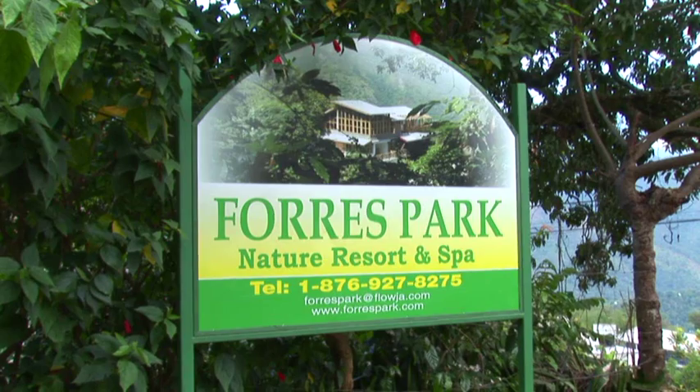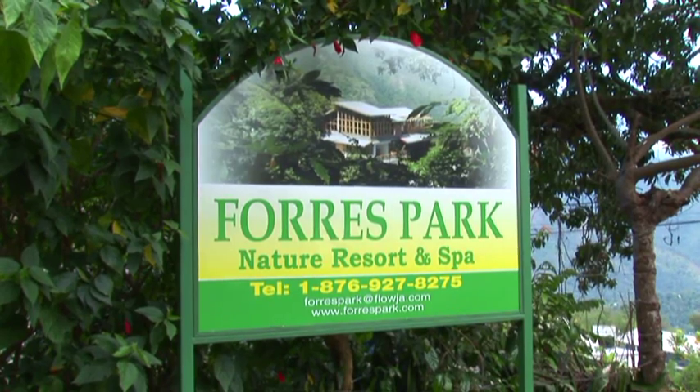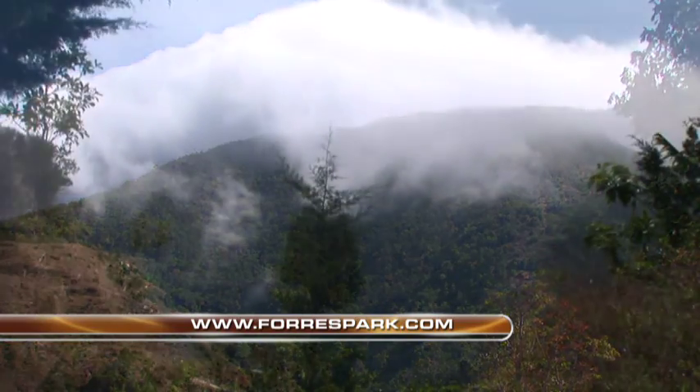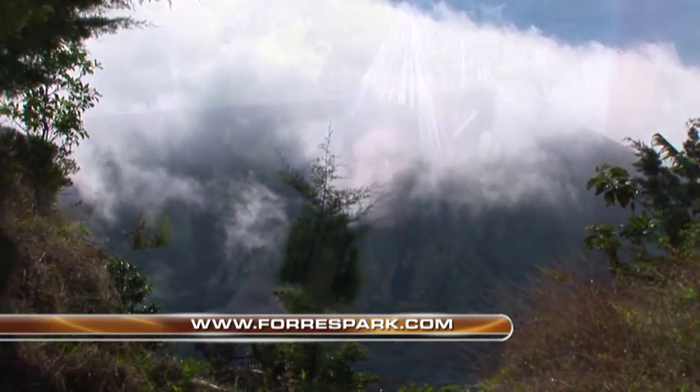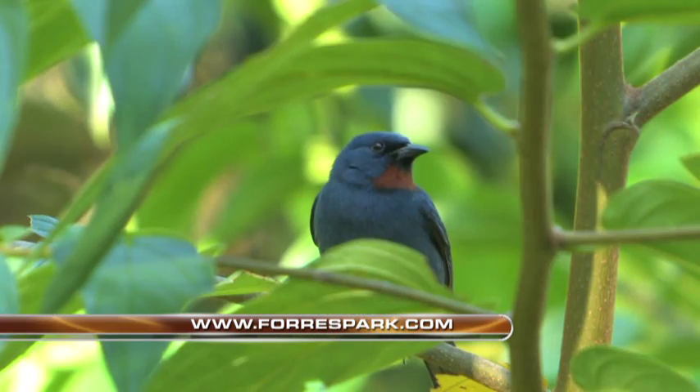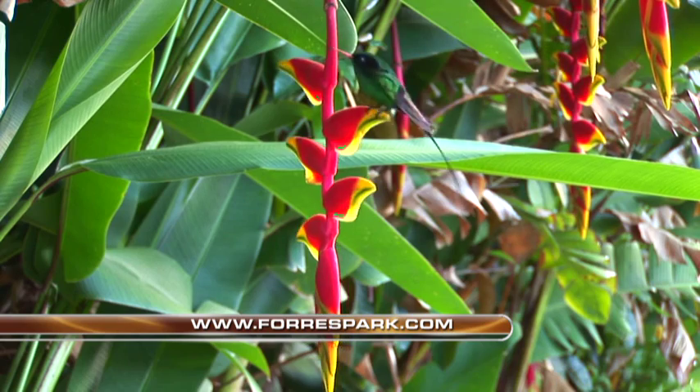Our base for exploring the magnificent Blue Mountains is right here at Forest Park Resort and Spa. The Blue Mountains extend right up to 7,400 feet and are an excellent birding location. Right here at the resort, you can lay in your hammock and get excellent views of grass quits, orange quits, red-billed streamer tails, and a whole variety of other birds from the comfort of your hammock.